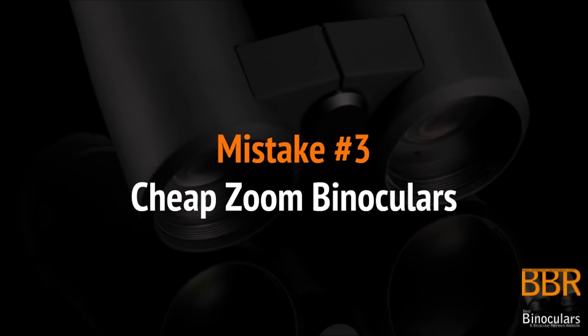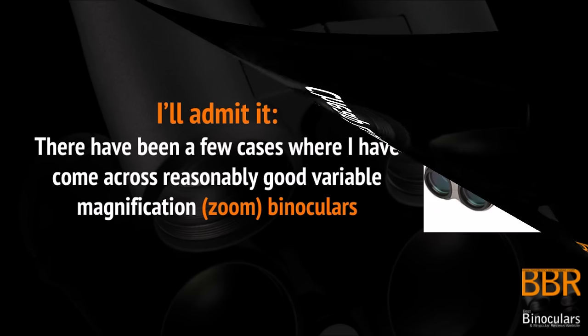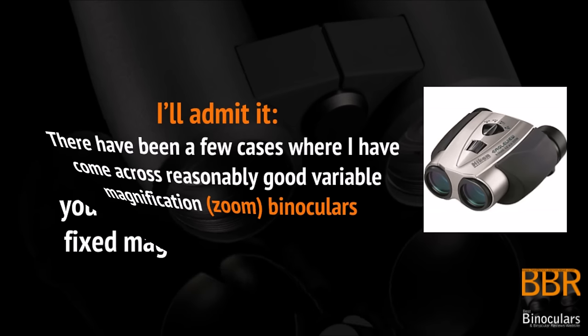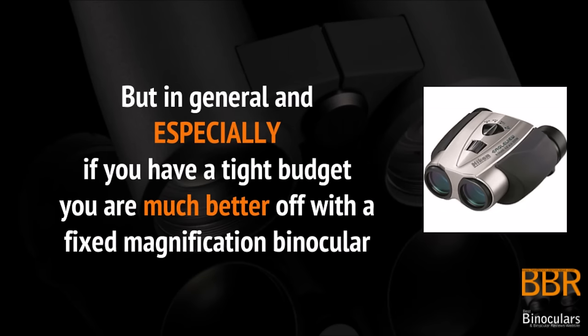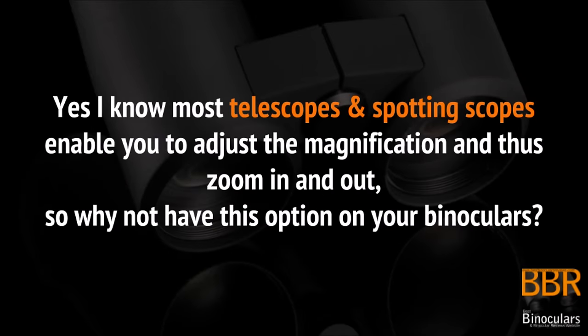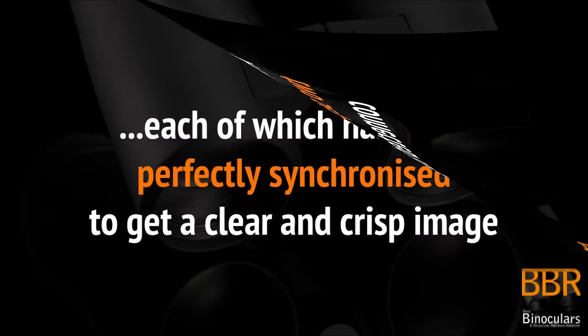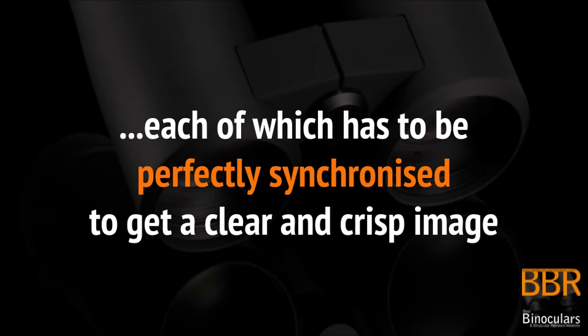Another huge mistake that I see is people buying cheap zoom or variable magnification binoculars. Now I'll admit it — there have been a few cases where I've come across some reasonably good quality zoom binoculars, but in general the only good ones are expensive, so if you have a tight budget you're much better off with a fixed magnification binocular. So why is this — especially when you consider that most telescopes and spotting scopes enable you to adjust the magnification and zoom in and out? Well, it all stems from the fact that a binocular is essentially two separate telescopes connected together, and each of these has to be perfectly synchronized to get a clear and crisp image.